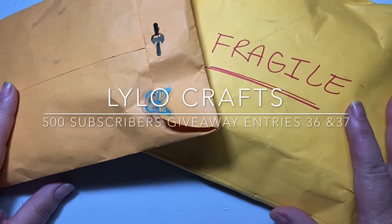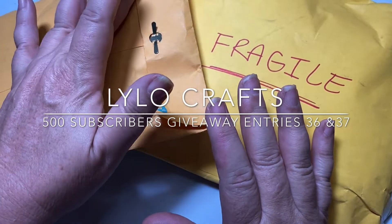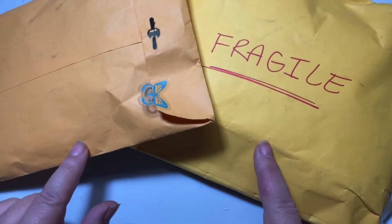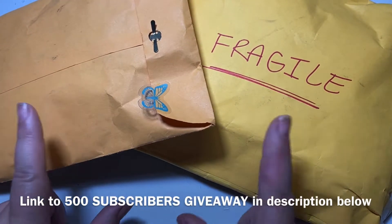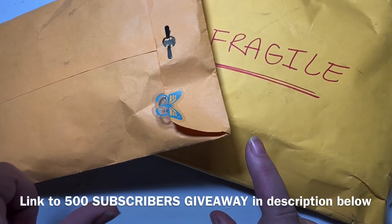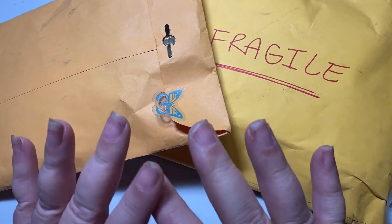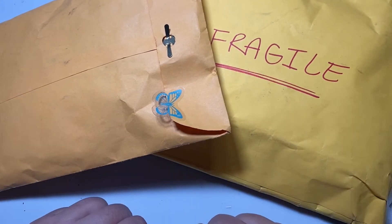Hello, this is Raina with Lilo Crafts coming on today with two more entries into my 500 subscribers giveaway. The giveaway goes through the end of September and these two entries come from Lucy Silver and Rebecca Creates. I am going to put a link to their channels in the description below.